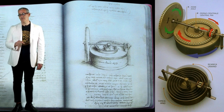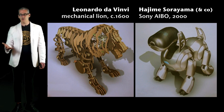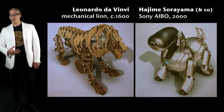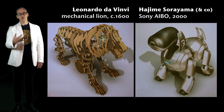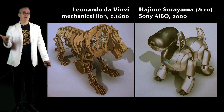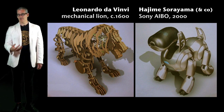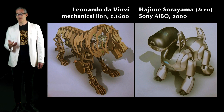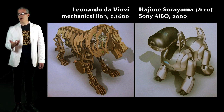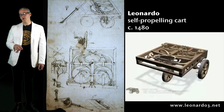On the left is a mechanical lion — it's a frame of a lion that probably had a skin over it. It had a clockwork wind-up motor under its stomach. When you wound it up and released it, it walked down the aisle of the church, stopped at the front, opened its mouth and delivered a mouthful of lilies to the king of France. It's using movement technology of the time to delight — I don't think that's all that different from the Sony AIBO, which used our best robotics in 2000 to make a dog that could sit up and bark. Leonardo also proposed a self-propelling cart.